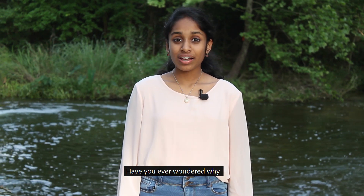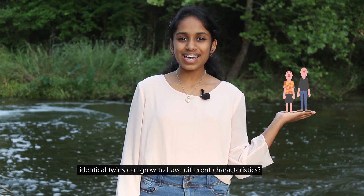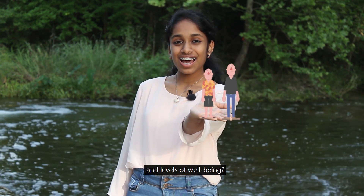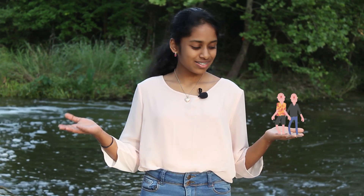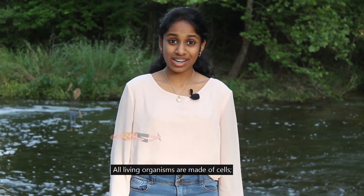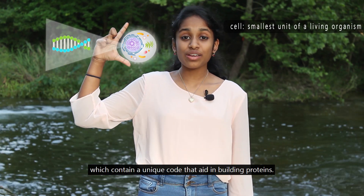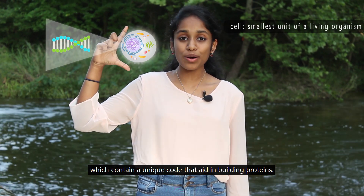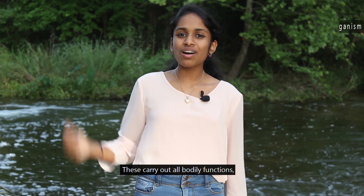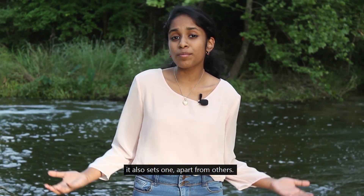Have you ever wondered why identical twins can grow to have different characteristics, like heights and levels of well-being? All living organisms are made of cells. Cells have DNA, which contain a unique code that aids in building proteins. These carry out all bodily functions, and it also sets one apart from others.